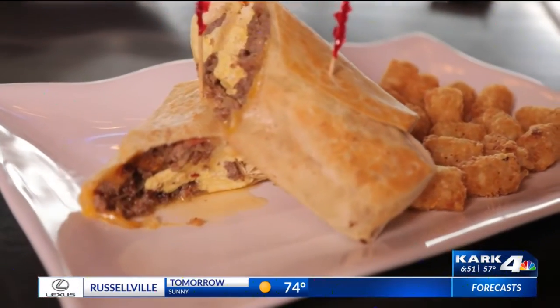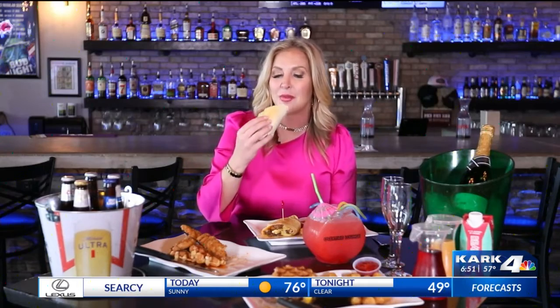One of the other favorites they have on their brunch menu is the breakfast burrito. This is a heartier meal. It comes with the tots, of course. You can tie this in with the mimosa, you can drink some punch. They have everything on the menu, but this is definitely one that you'll want to try out.